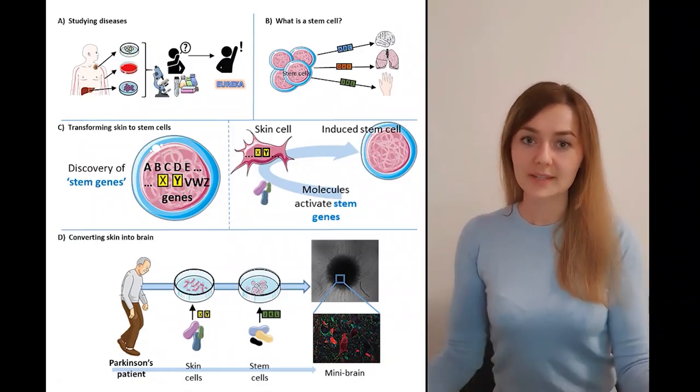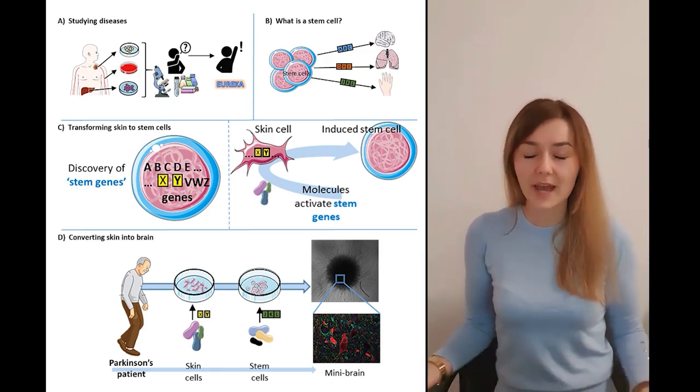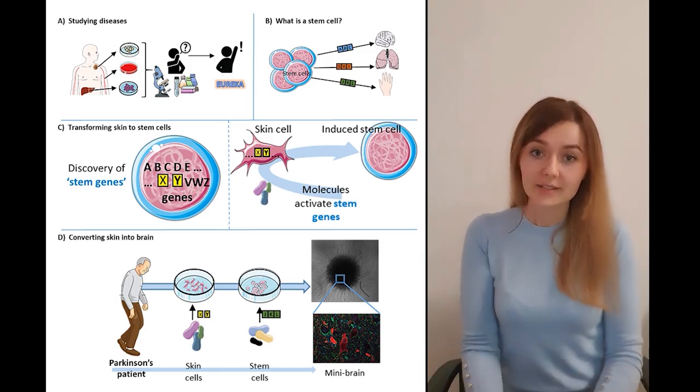Did you ever wonder whether a scientist can actually create a Frankenstein monster? Well, I don't know much about that, but I can at least make a human brain.